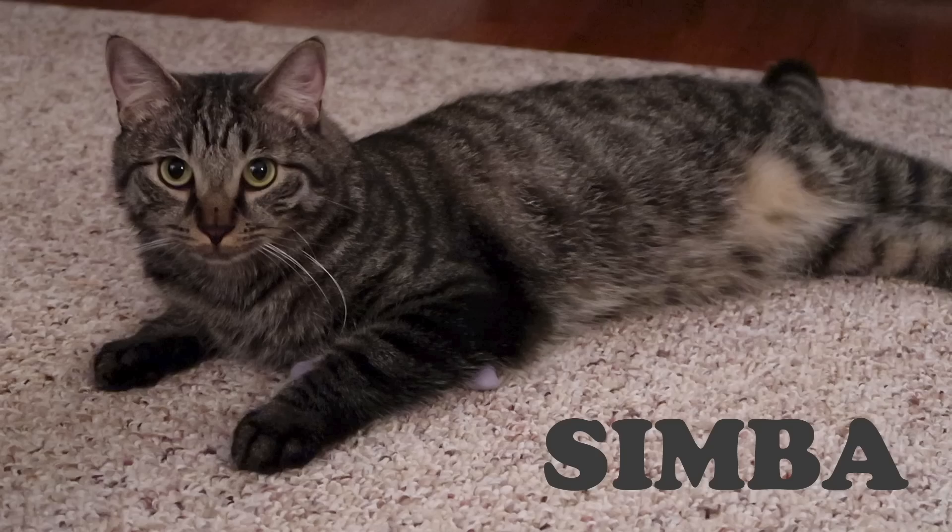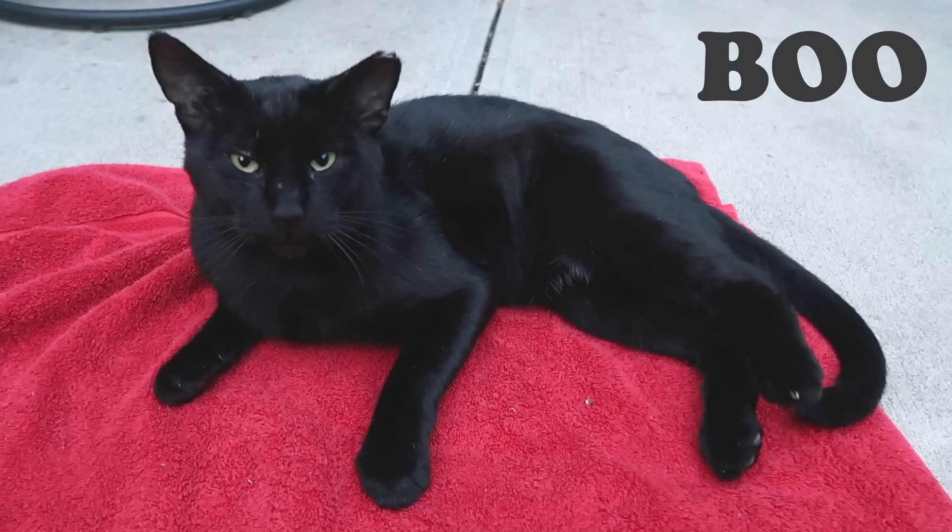Stella, Splash, Simba, Hydrox, and Boo. The Lucky Ferals.